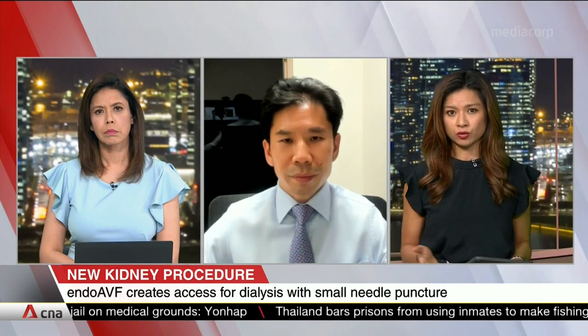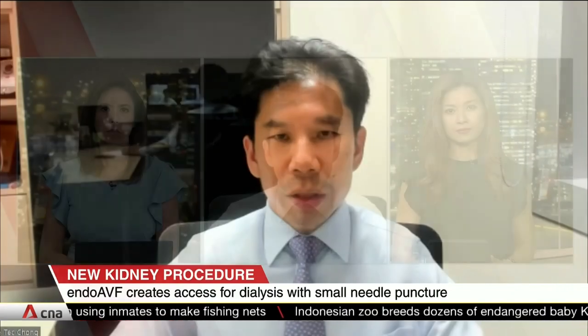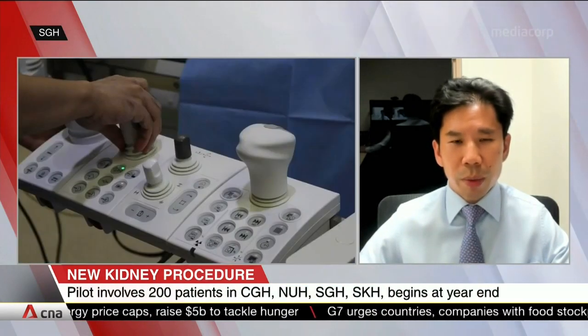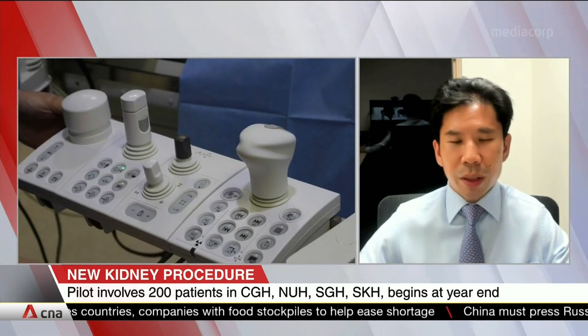In other words, do we just assume that all end-stage kidney patients will be offered the Endo-AVF, and clearly there must be some who are not suitable for this treatment? That's a great question. This is a new technology and most of the literature is from the West. We're trying to garner patient data in our local population — that's why we're piloting 200 patients. We're doing this at SGH, collaborating with Sengkang General Hospital, Changi General Hospital, and National University Hospital for this 200-patient study. Patients will be selected based on ultrasound of the arteries and veins to determine if they're suitable before we recruit them for this procedure.